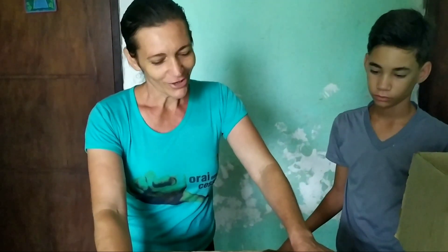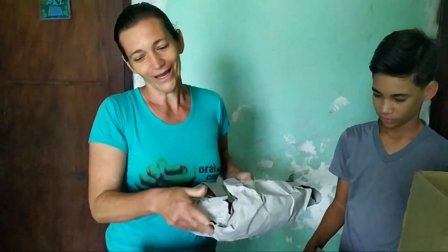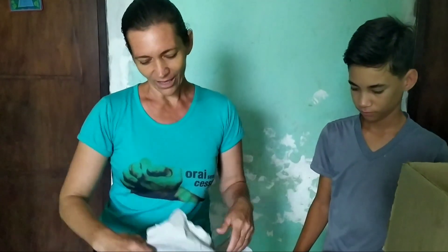Bom, pessoal, como eu falei com vocês, assim que eu chegasse em casa eu ia tirar da caixa, desembrulhar para mostrar a vocês as duas panelas de barro que comprei. Gente, eu fiquei encantada com essa panela de barro. Não só com a panela de barro, né, com todo o material que aquela loja vende. Material de artesanato muito bonito, pessoal.